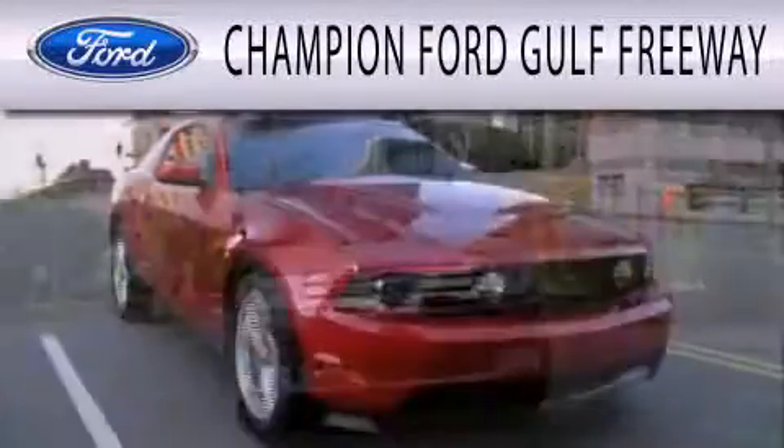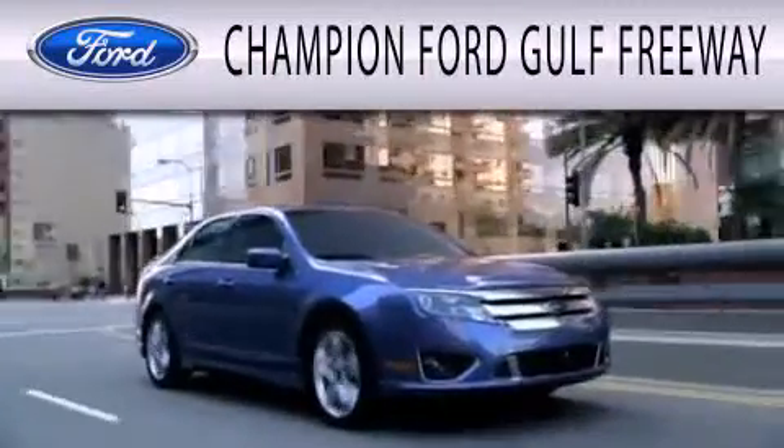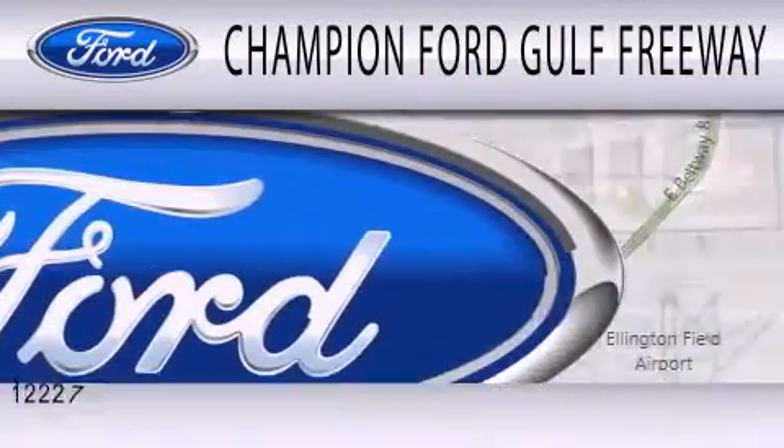Champion Ford Golf Freeway is dedicated to doing everything possible to ensure that the experience you have selecting your next vehicle is as pleasant as possible.